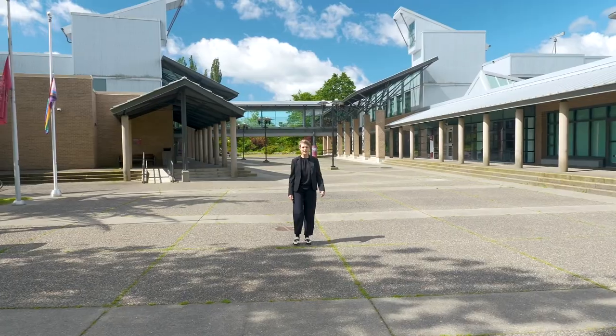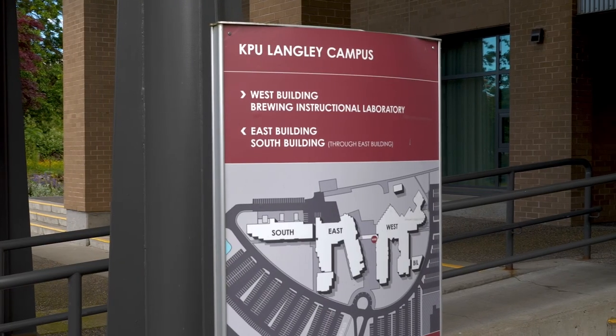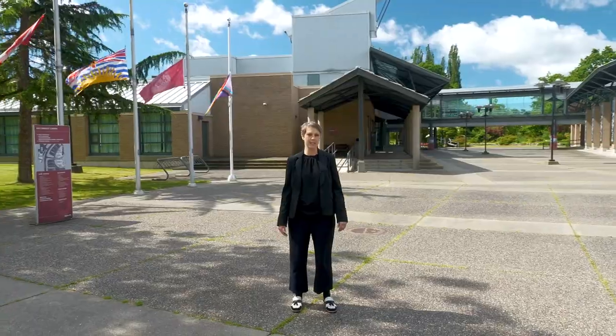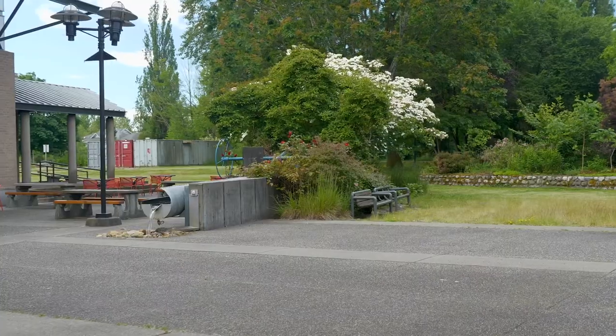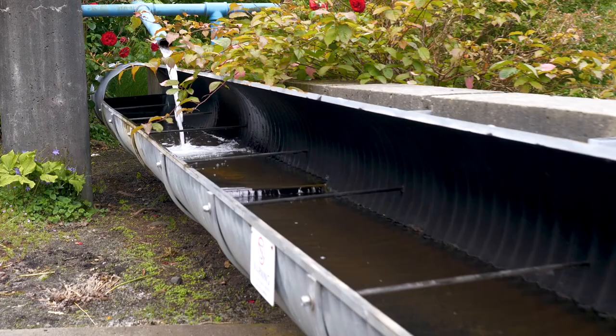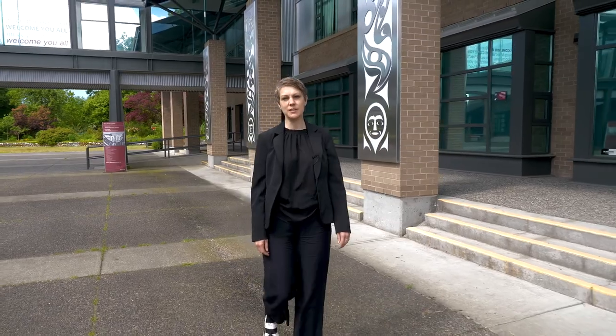We're now at the edge of the City of Langley at Kwantlen Polytechnic University, one of five campuses here in the Lower Mainland. It started out as Kwantlen College in 1995 and became a Polytechnic University in 2008. Kwantlen Polytechnic boasts over 140 programs across its five campuses with 19,000 students enrolled.